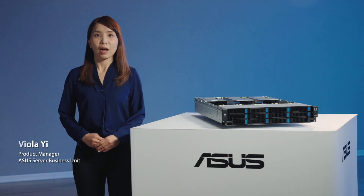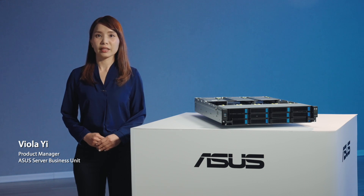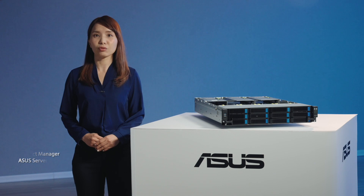Hello, I'm Viola, product manager of the ASUS server team. Today, we are taking a look at the RS720-E11 server.